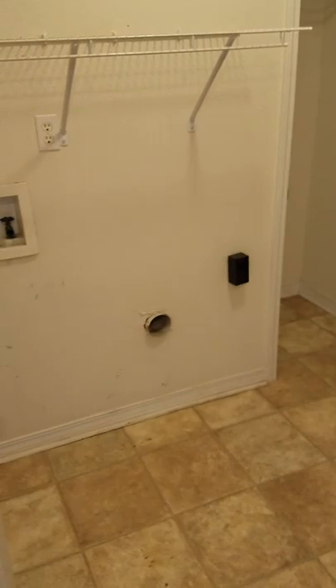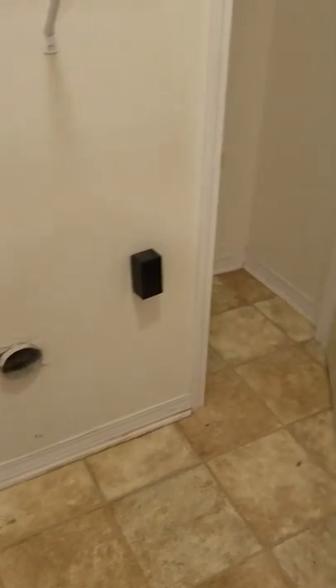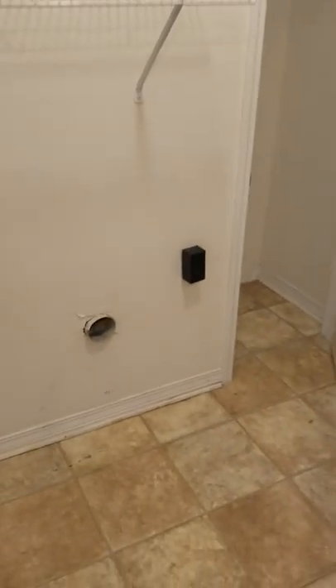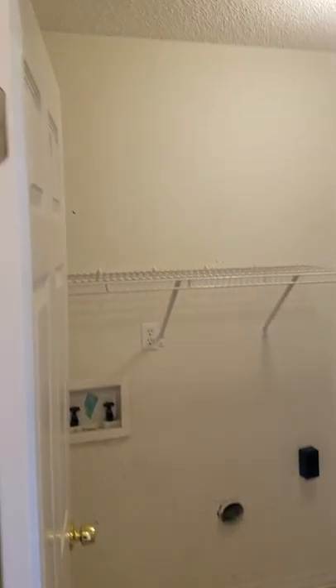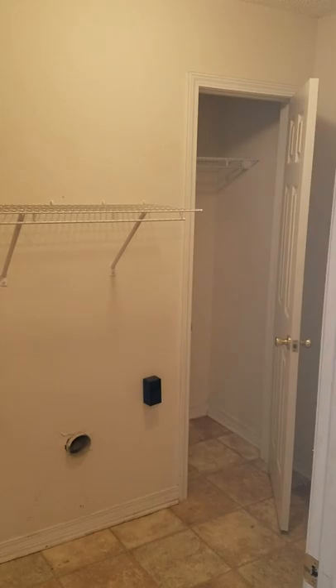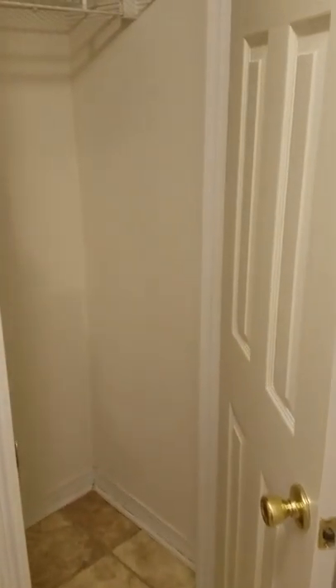Then if you make a hard right, you've got your laundry room. It is a little tight, but you could put like a barn sliding door here. See, here's the front door. You could do like a sliding door here, or just leave it open. But you get a nice little closet in here, which is kind of awesome.